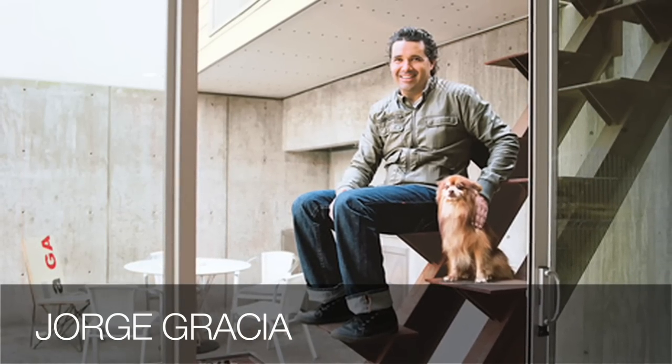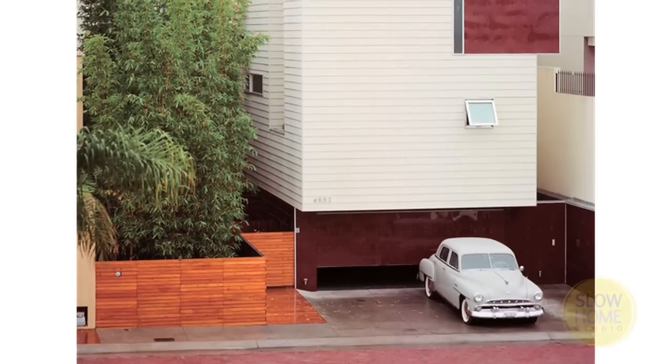Welcome to Slow Home Studio. Too many people live in badly designed houses and we want to change that. For today's In Detail episode, we're going to be looking at an infill house built by Mexican architect Jorge Gracia in Tijuana, Mexico. This house was featured in the April 2011 issue of Dwell Magazine.